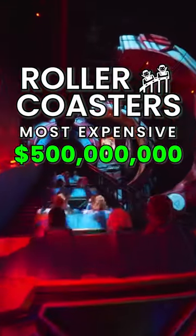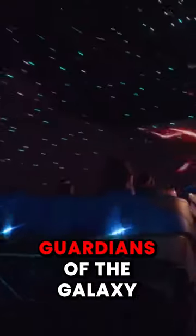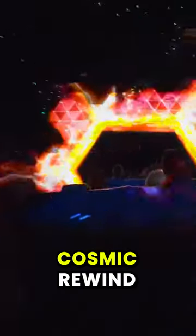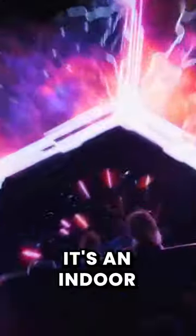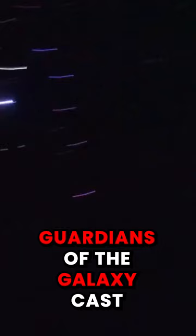This is the most expensive roller coaster in the world and it costs $500 million to build. It's called Guardians of the Galaxy Cosmic Rewind and it's located at Epcot in Walt Disney World. It's an indoor backwards launching coaster with theming from the actual Guardians of the Galaxy cast.